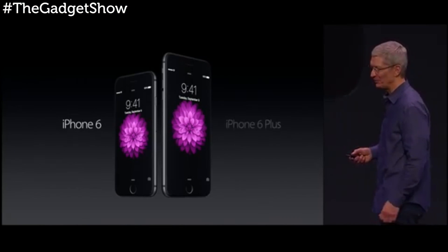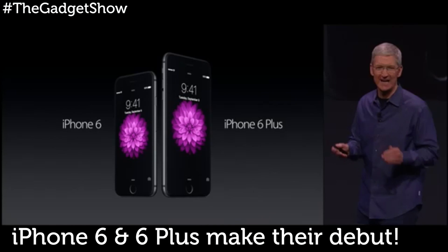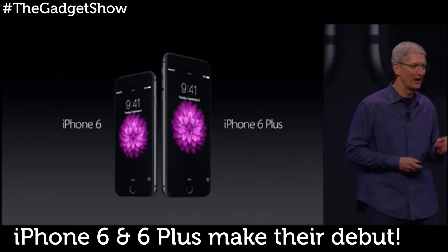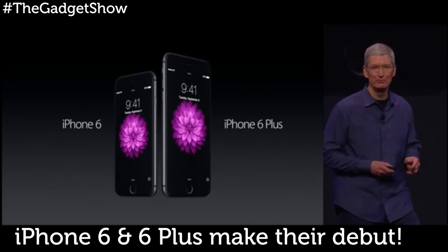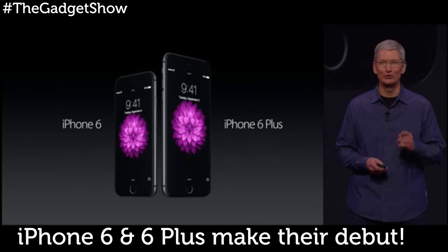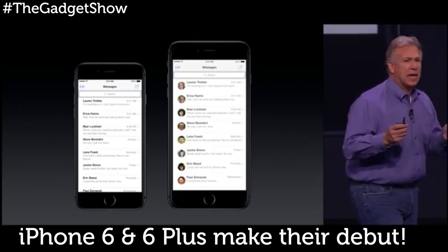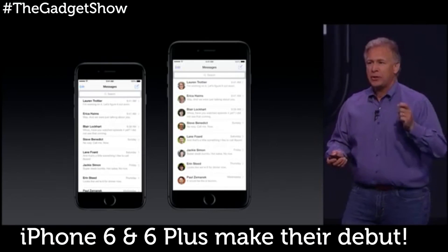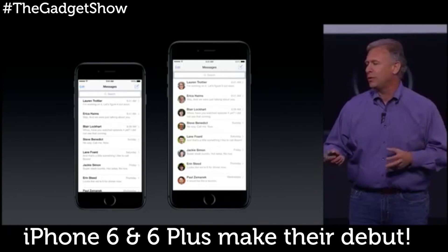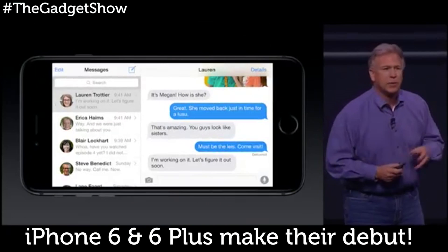The 4.7-inch iPhone 6 is just 6.8 millimeters thin, but the star of the show has to be the eagerly awaited iPhone 6 Plus. The 7.1-millimeter thin phone packs in a vast 5.5-inch 1080p display, which Apple has tailored to its iOS software to make use of the extra screen space — showing more text, more icons, and even a dual-pane mode in landscape.